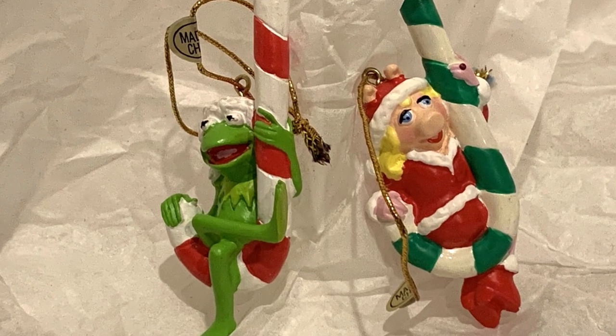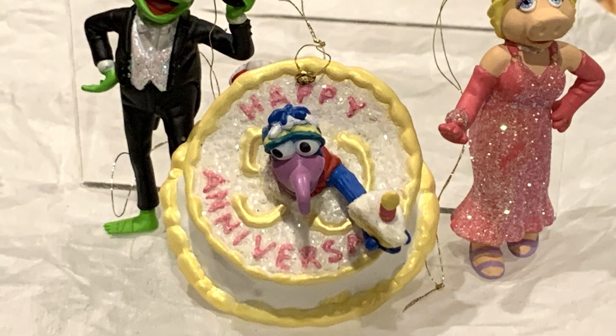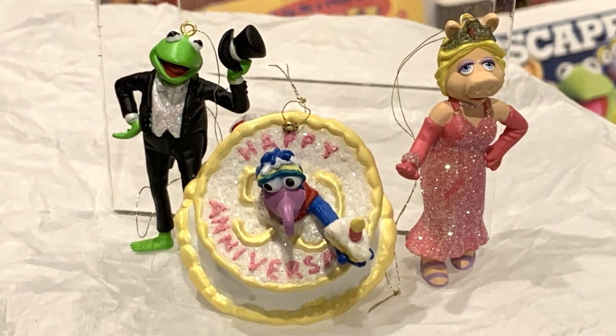In the early 2000s, a company called Giftco put out a small line of Muppet ornaments — and I do mean small. They are tiny little ornaments. Here we have Miss Piggy and Kermit on candy canes. In 2006, Carlton Cards put out this set of miniature ornaments for Kermit and the Muppets' 50th anniversary. The set features Gonzo coming out of a cake, as well as Miss Piggy and Kermit dressed up for the occasion.